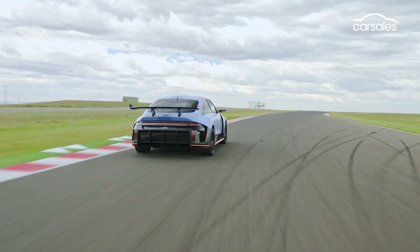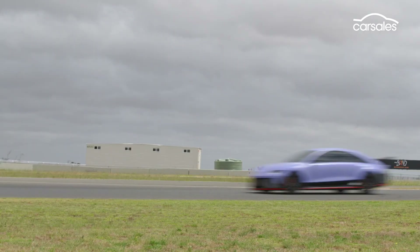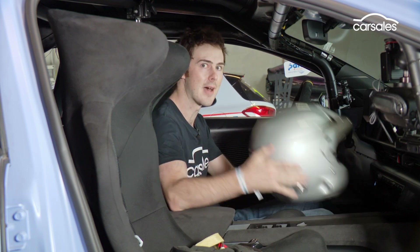For reference, the Kia EV6 GT claims to hit the ton in a rapid 3.5 seconds. But what does all this performance and power feel like? Let's head on up to the track and find out.